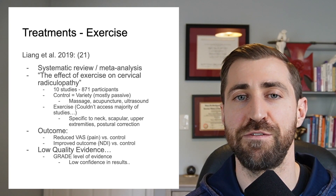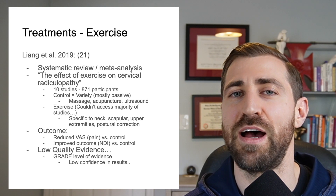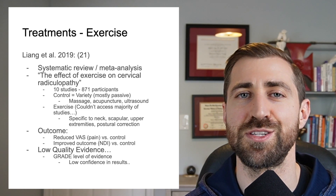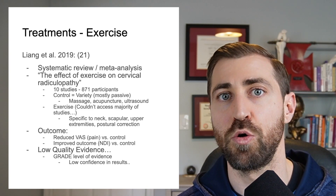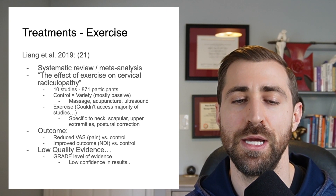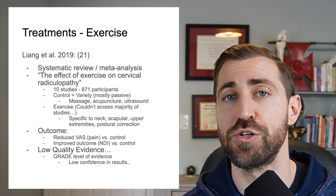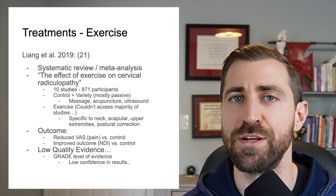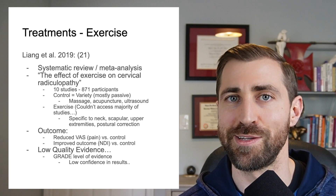Unfortunately, for a lot of physical therapy pathologies, the evidence we have is not very high. It tends to involve small samples and not many participants, which makes it tough to hang your hat on any one study as a gold standard. We don't know exactly how accurate these results are. I'd love to see more research in the future, but this is what we have, so we're going to use this lower-quality evidence to guide our treatments.